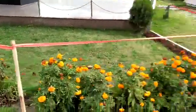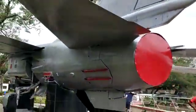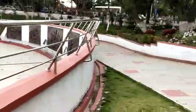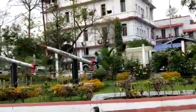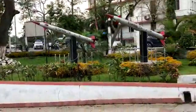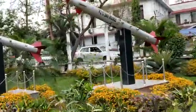Beautiful place. It's very neat and clean. This is the place. RZ-13 Assam Missiles.